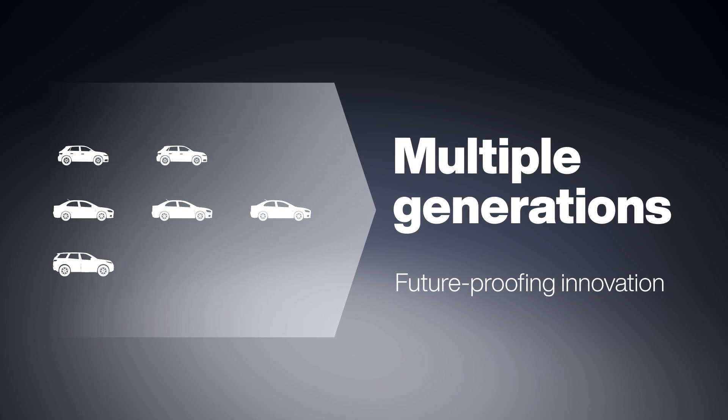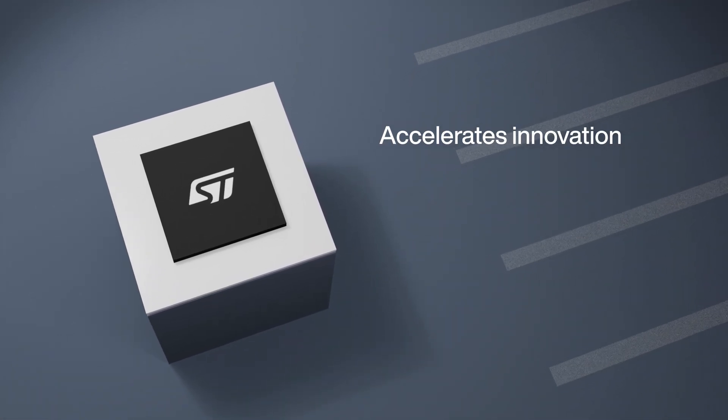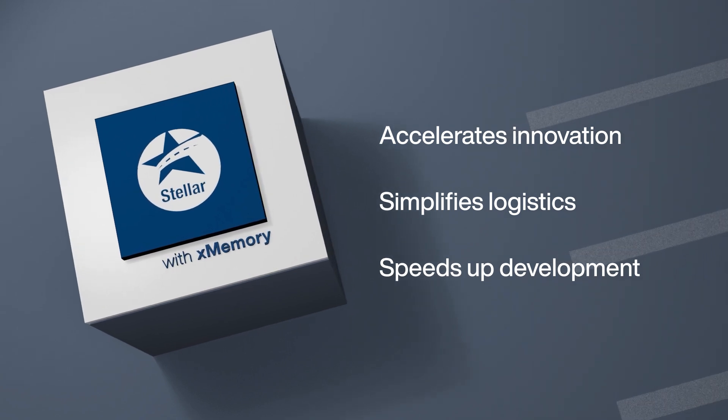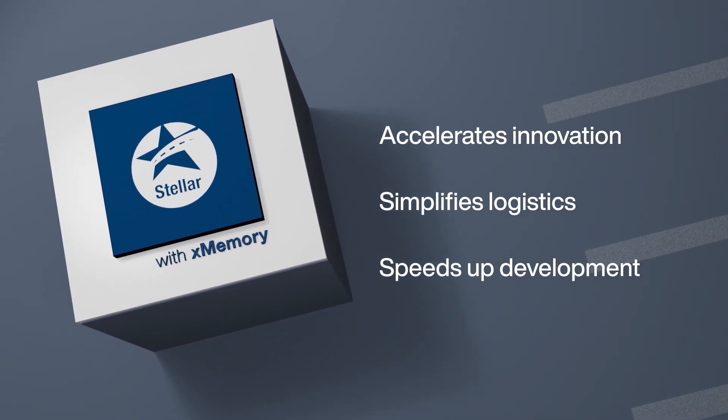For generations, unleash innovation. With Stella and X-Memory, you can simplify logistics, accelerate development, and future-proof your designs.